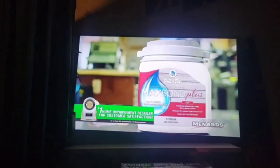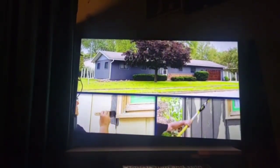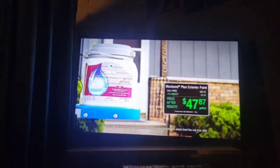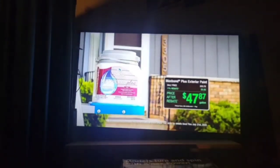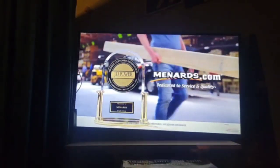Maximize your curb appeal with MaxPod Plus Exterior Paint. It provides advanced adhesion, hide, and performance in over 800 one-coat colors. It's designed to work for you. Get a gallon starting at $47.87 after 11% rebate. Save big money at Menards.